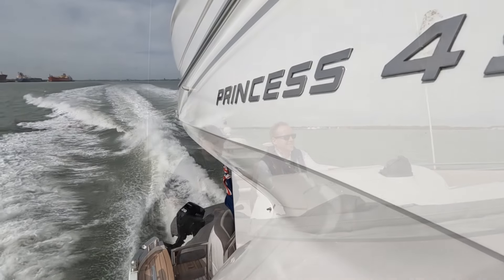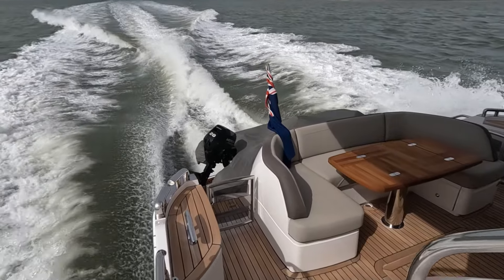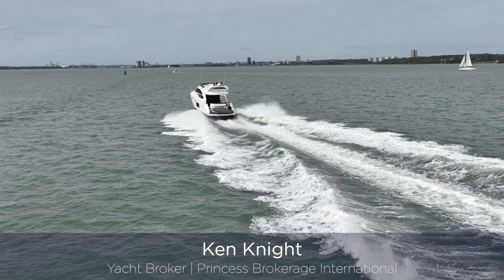So here we are back on the berth in Port Hamble. Hopefully you enjoyed our little blast out on Southampton Water — it was a beautiful day for it and it gives you a feel for what this boat can do underway.